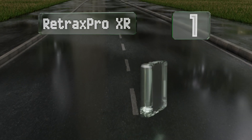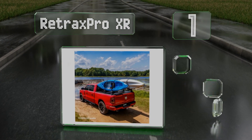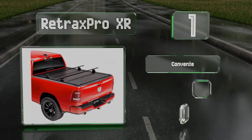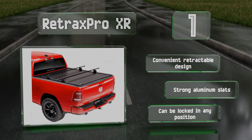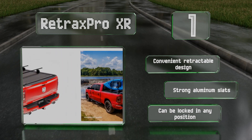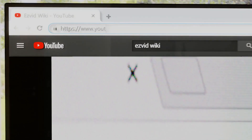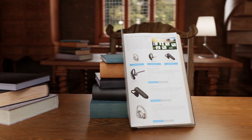Coming in at number one on our list, the RetraxPRO XR is available in five-and-a-half, six-and-a-half, and eight foot models and is one of the best choices for increasing your load capacity while making your cargo space a secure place to store gear. It features an integrated tracks rail system that can accommodate roof rack style crossbars. It's a convenient retractable design with strong aluminum slats and can be locked in any position.